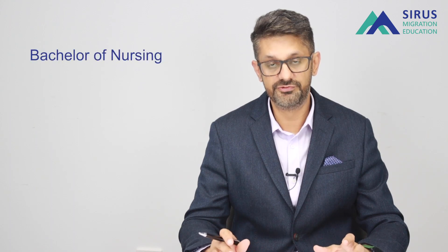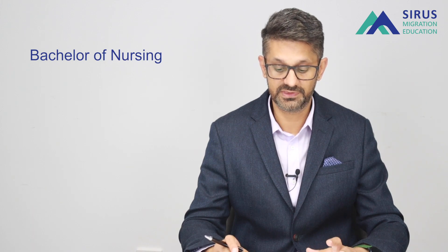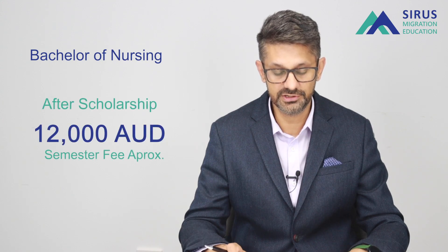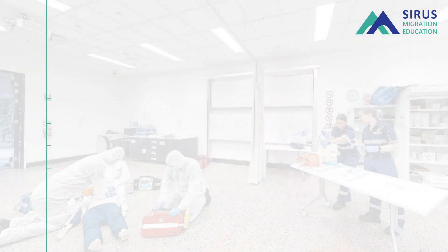As soon as you finish your three-year bachelor's, you will get a skill assessment straightaway and be eligible for up to four years of 485 temporary graduate visa. A bachelor of nursing is also available at USQ with a 25% scholarship, bringing the cost to approximately $12,000 a semester.